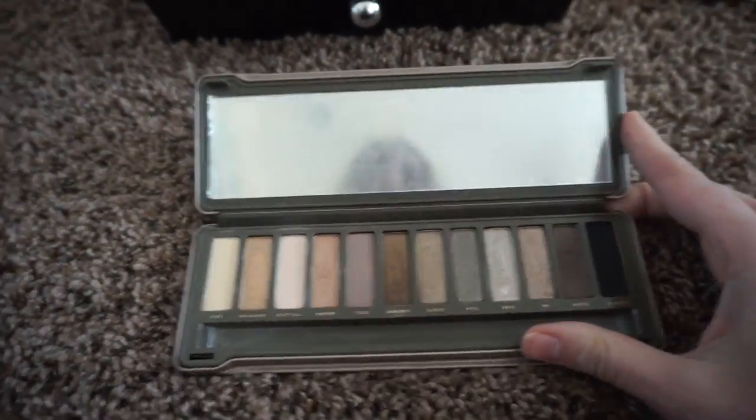This is my Naked 2 — I got this on the second launch on their website, before it was available in stores.